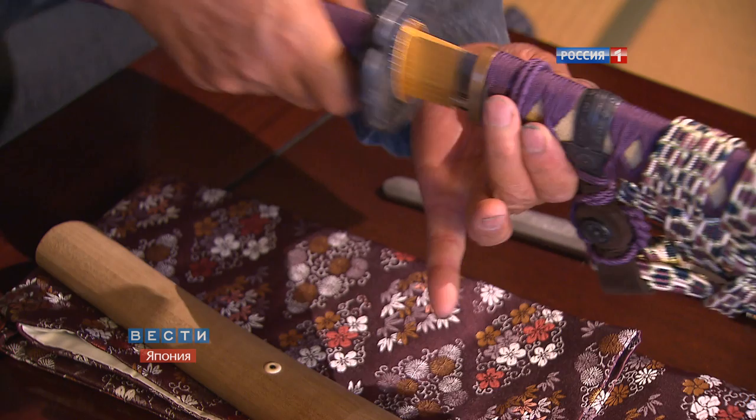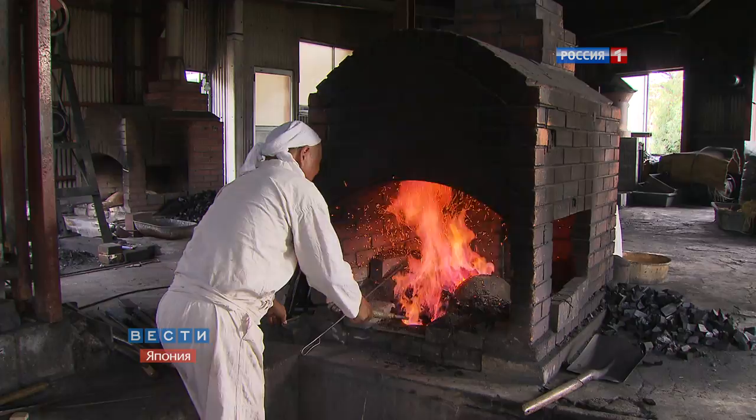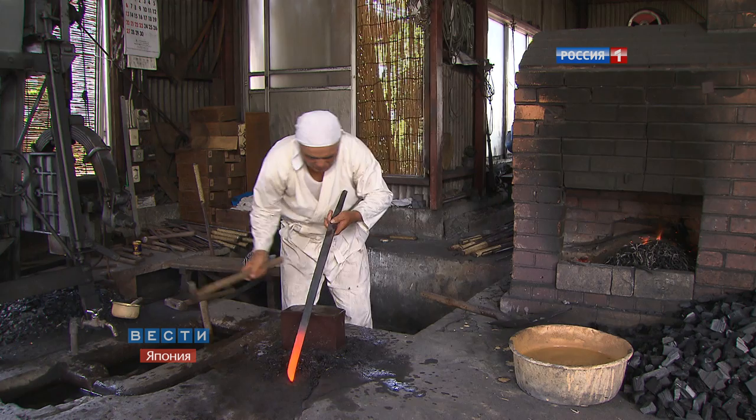Mitsuhiro Kimura is a blacksmith of the ninth generation of his family. He forged his first katana 40 years ago. Kimura works receiving orders from customers — the demand is steady at two swords a month. To make more is physically impossible, so taking a vacation is out of the question.